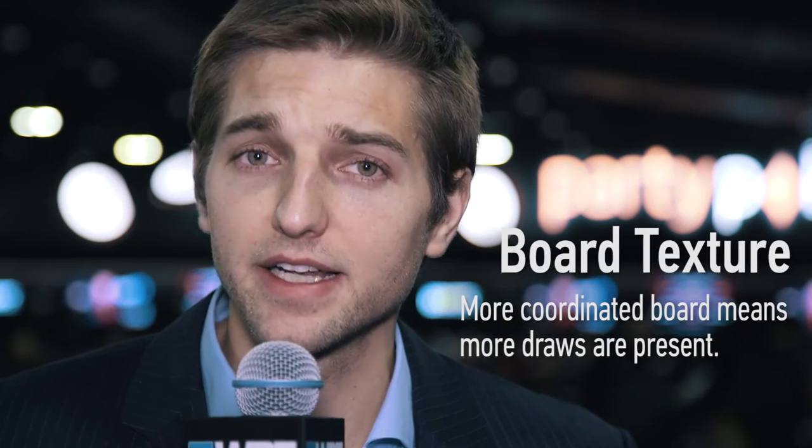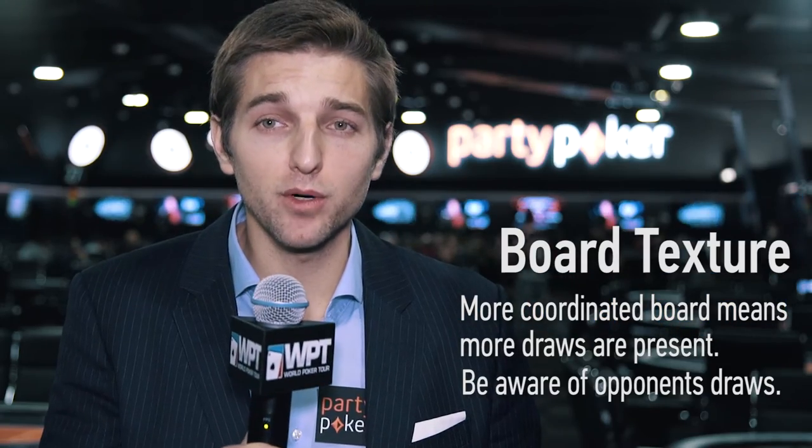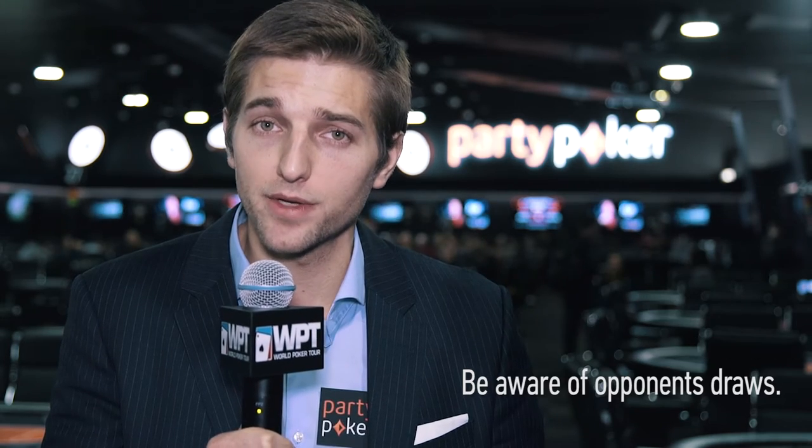Pay attention to board texture. The more coordinated a board is, the more draws that are present, and the more likely it is that one of your opponents is on that draw. It's not an absolute, but when draws are present, you still need to be aware.